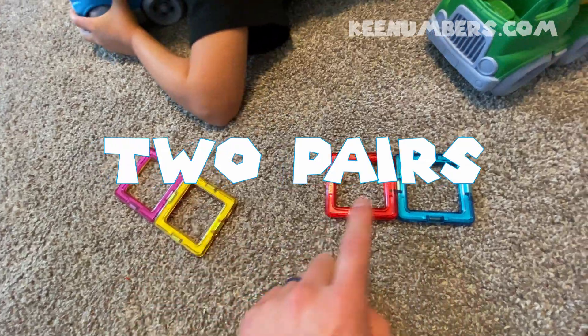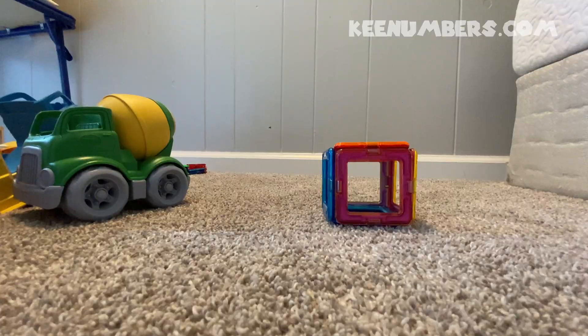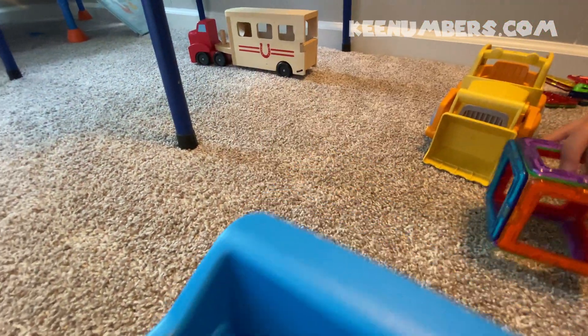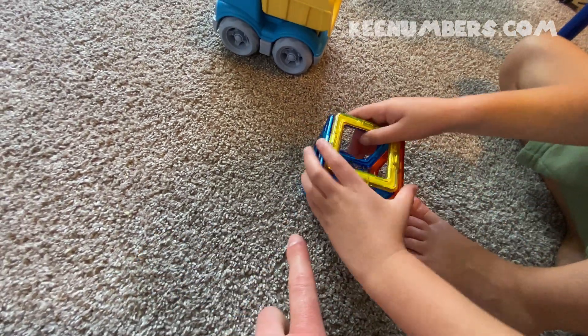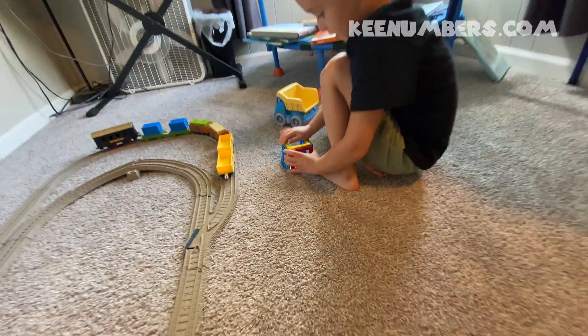Here we have a pair of squares, and another pair of squares — two pairs. Let's add these together. Two and two make one, two, three, four. This is a cube. A cube is made up of six squares. Let's put the cube in the back of the dump truck. We are building the cube — all you need are four squares on the sides, one on the bottom, one on the top. Now we have a cube.